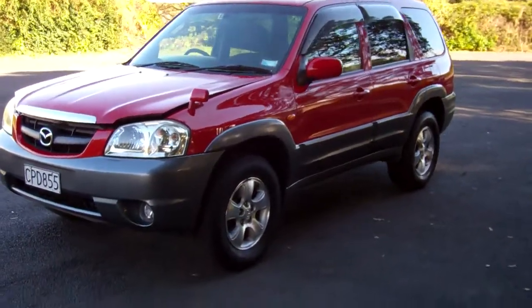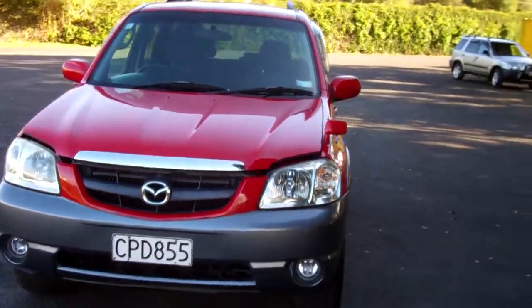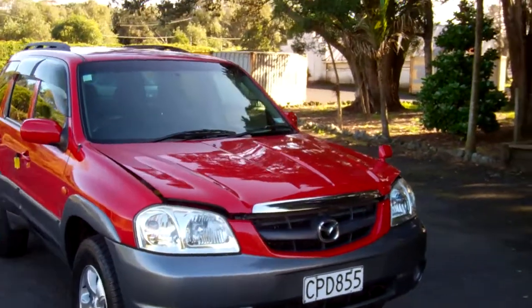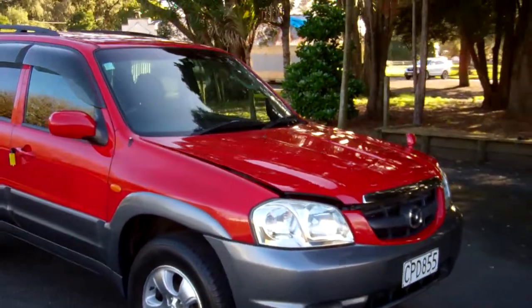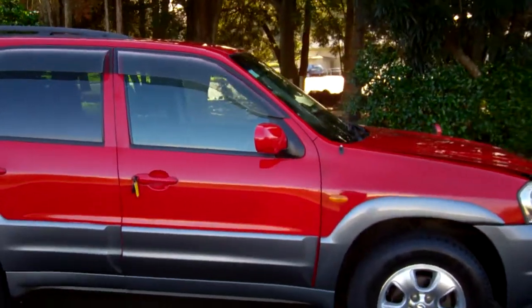Hi, this is Dan from Cash4Cars. What you're looking at is our latest vehicle to go on the internet in an auction. This is a 2003 Mazda Tribute — very popular SUVs these. It's only had two owners in New Zealand, with the last owner for six years.